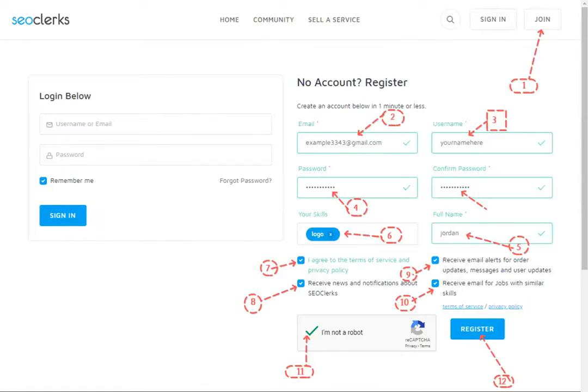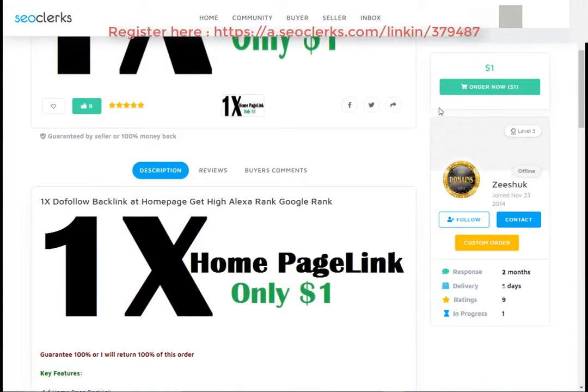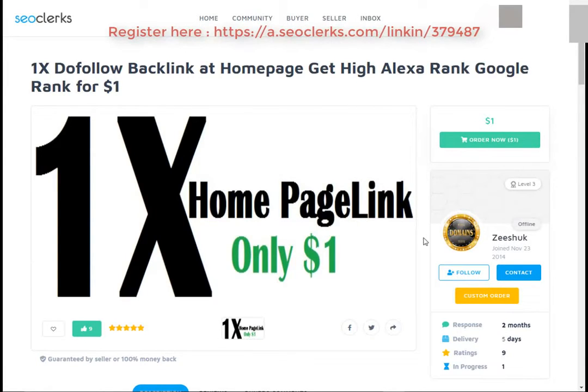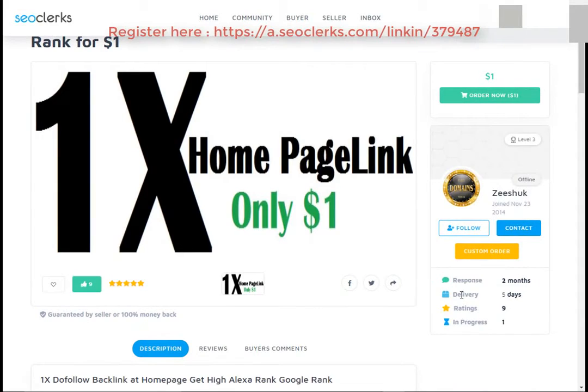After that, you will need to register on SEO Clerk. After that, you can buy this service or any service you want using PayPal, Bitcoin, or credit card payment methods. You can check the service delivery time, service rating, and order progress.